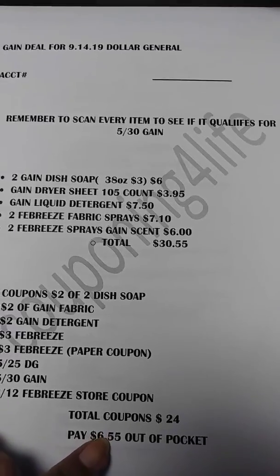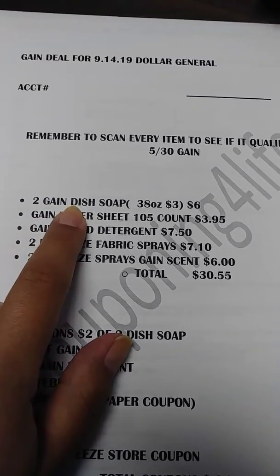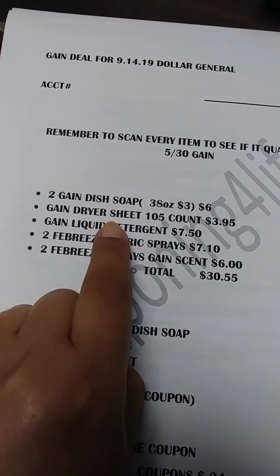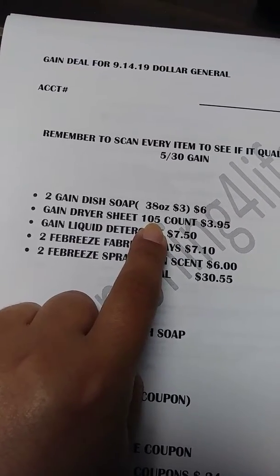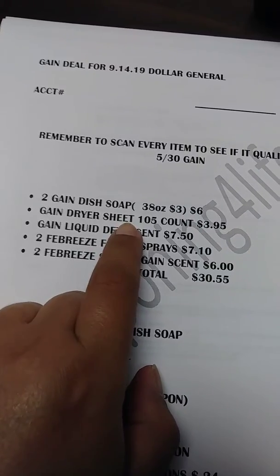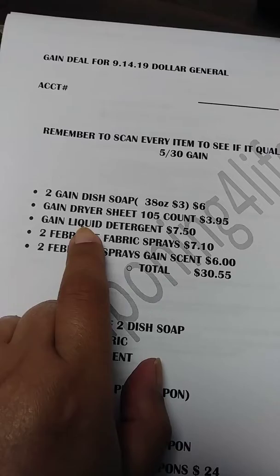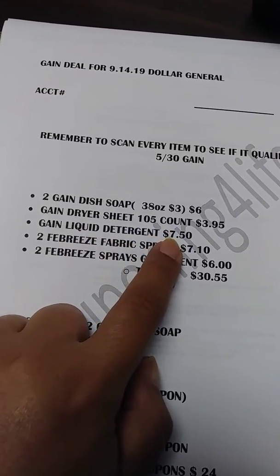...or seven dollars, I will have them void it. This is what I'm going to get: two of the Gain dish soap, the 38-ounce for three dollars each, a dryer sheet 105-count. I could get the cheap two-dollar one that's free, but I need to get my total up to 30 and I want a coupon for every item. Then I'm going to get the bigger Moonlight Breeze liquid detergent — not the small one, the bigger one that's $7.50.